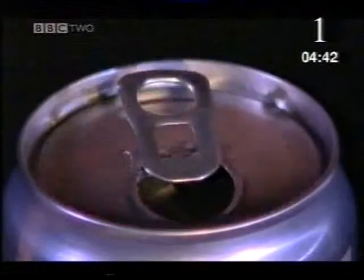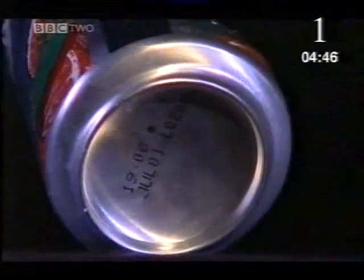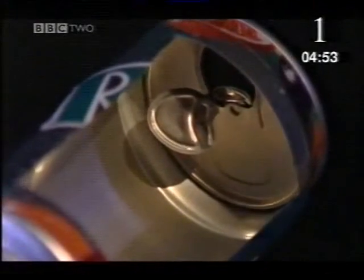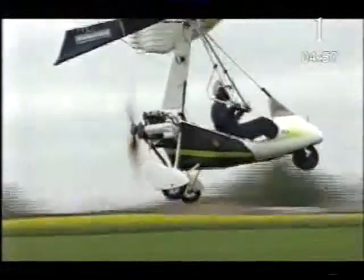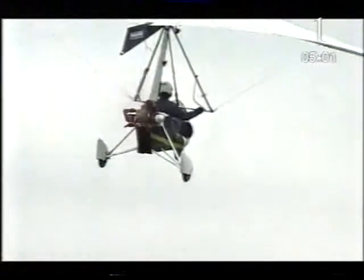Every time you rip open a ring pull, you stretch and break aluminium. It's so ductile and malleable that the bottom of a drinks can is all one piece of metal, pressed out of a flat sheet when it was made. In thousands of ways, the physical properties of aluminium let us all fly. But there are more secrets locked up in its chemistry.